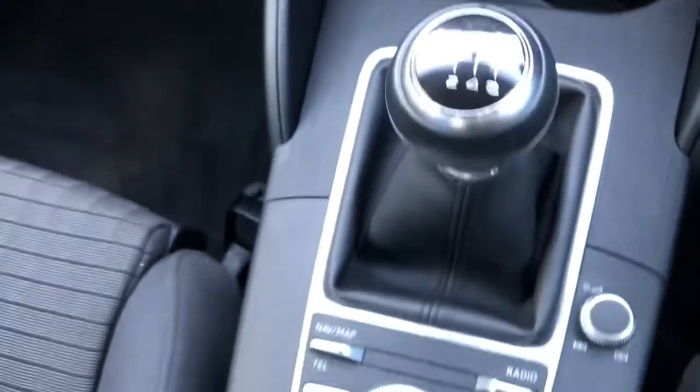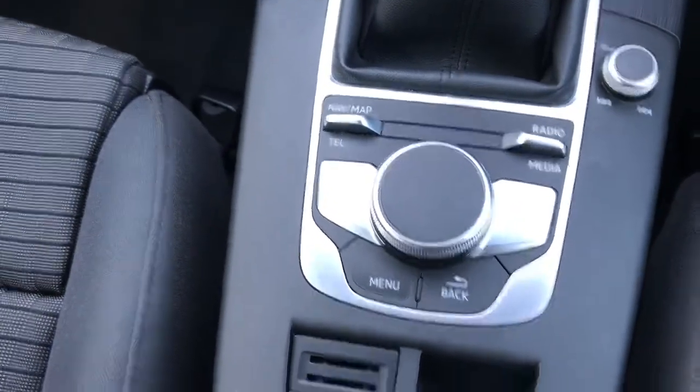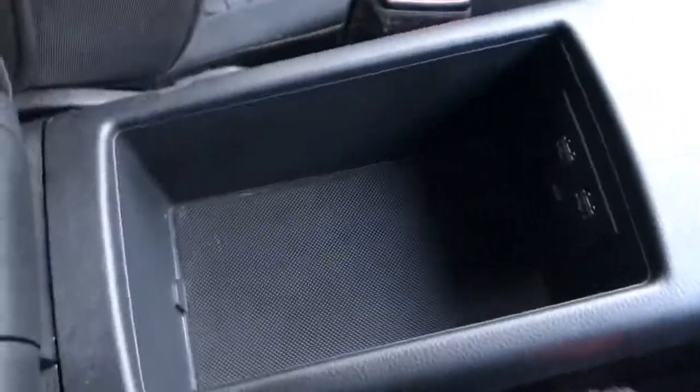Six-speed manual transmission with your controls for your display in the centre. You've got your electronic parking brake and your armrest — just lift up. Inside here you have two USB ports and an AUX port with some extra storage space as well.